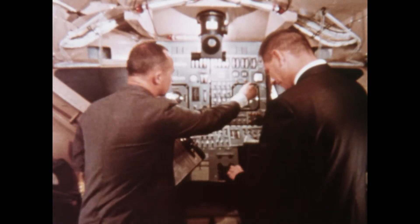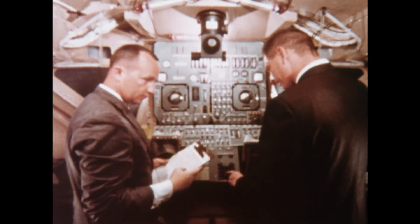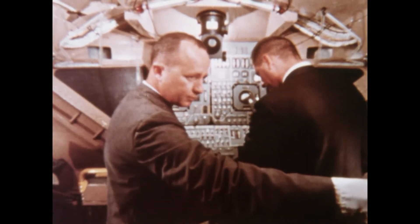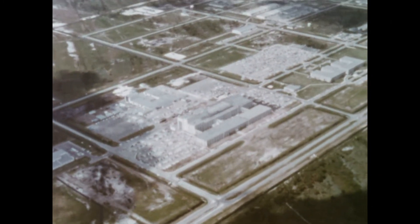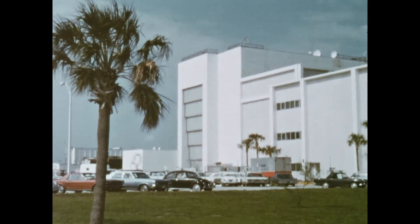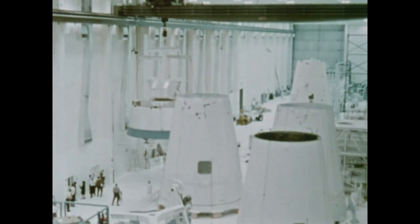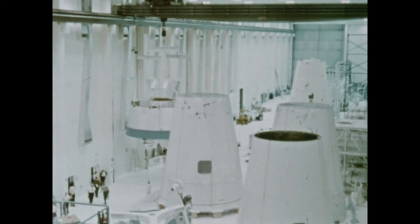When the astronauts who will fly Apollo and space agency officials are satisfied that every system of the spacecraft is in operating condition, they approve shipment to the Kennedy Space Center. The modules are delivered to the manned spacecraft operations building at Kennedy, where the three segments of Apollo meet for the first time.